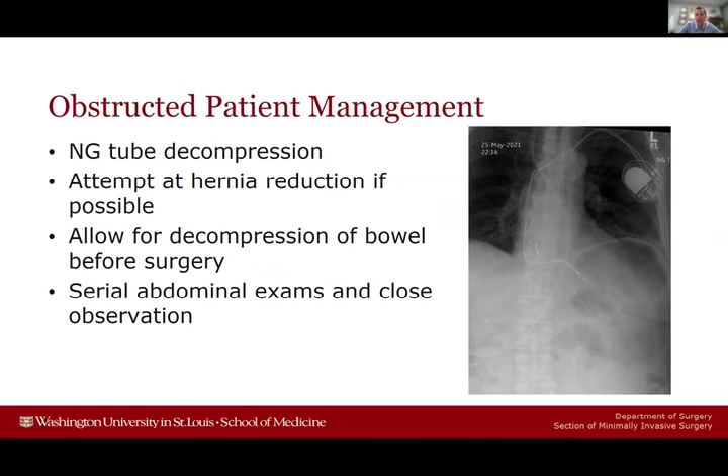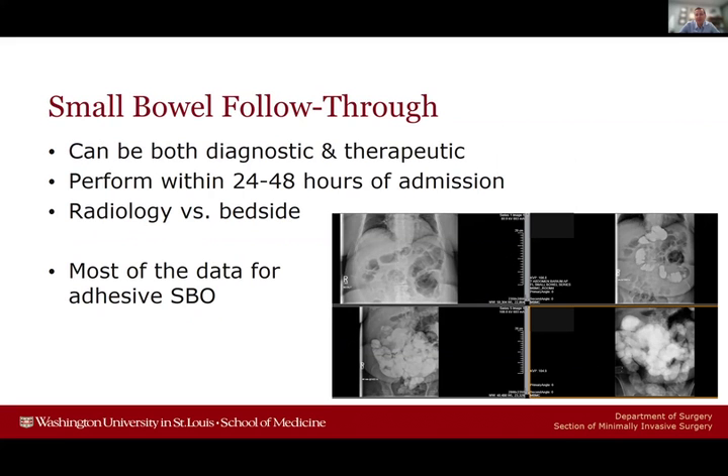These patients get admitted to the hospital and must be followed very closely, because even if somebody comes in without a strangulation picture initially, there's certainly the possibility for this to transition, especially if they fail to see significant improvement. Serial abdominal exams and close observation are essential, with a low threshold to transition the patient from an obstructed to a strangulated management pathway. Small bowel follow-through can be used within the first 24 to 48 hours of admission — it can be diagnostic and also provide therapeutic benefits.